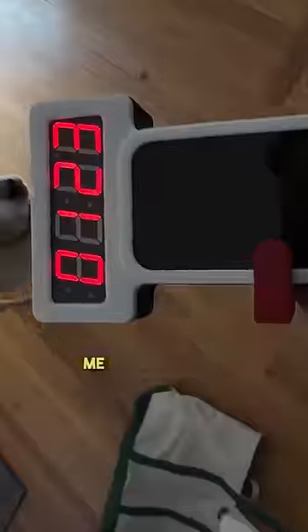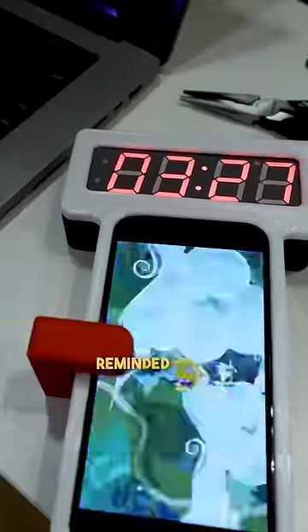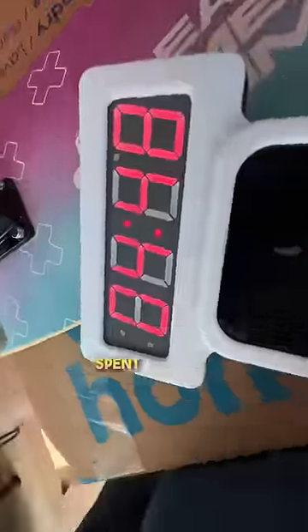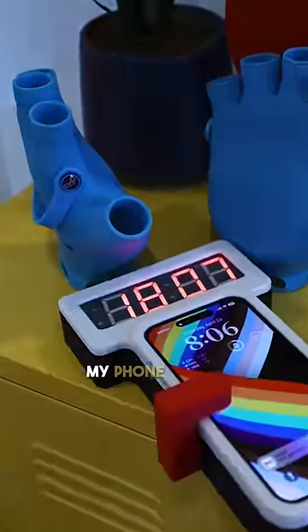So now it's constantly shaming me, because every time I go to use my phone, I'm consistently reminded how many hours I've spent that day looking at my screen. And maybe I'll finally learn to just put my phone down.